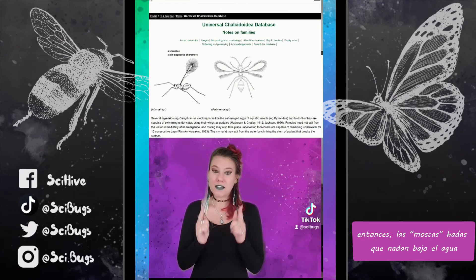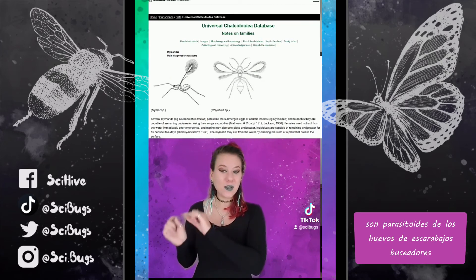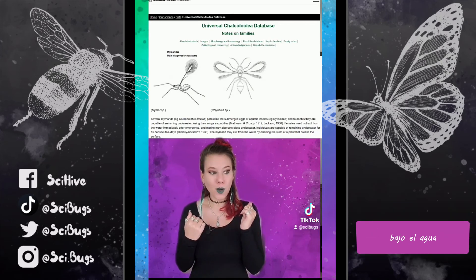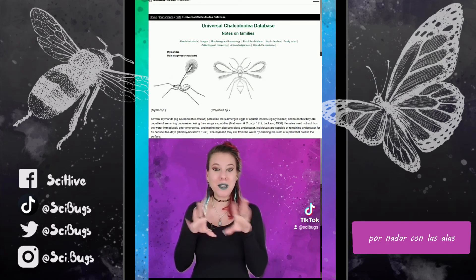So these fairy flies that can swim underwater — and live for 15 days underwater, by the way — are parasitoids of diving beetle eggs. And where do diving beetles like to lay their eggs? Underwater. So where does the fairy fly have to get? Underwater. And how is it going to get there? By swimming with its wings.